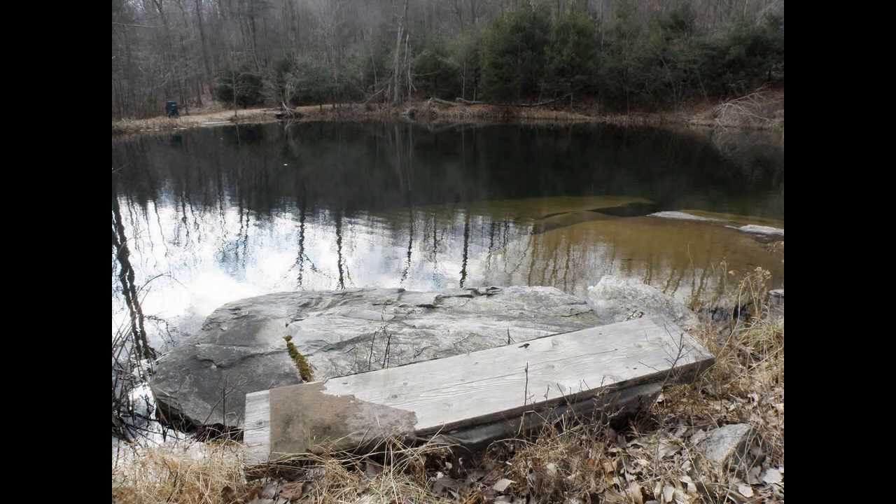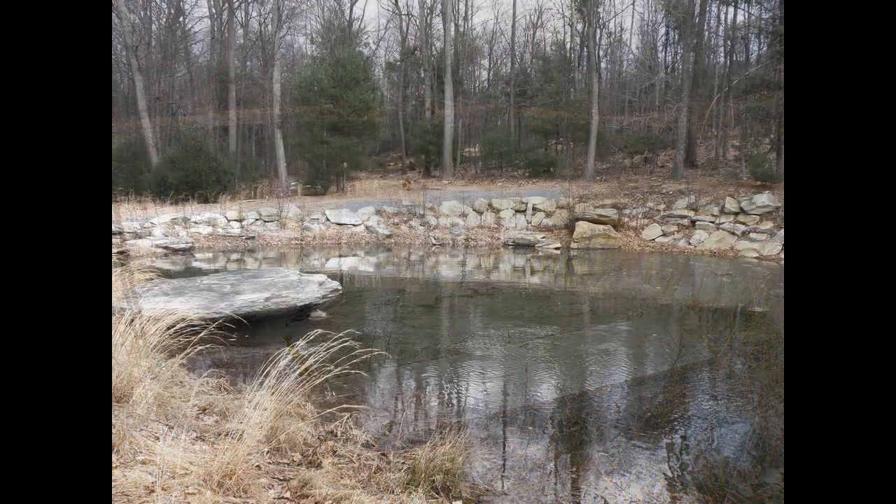We also have a second pond with trout in it. In this pond we have brown and rainbow trout up to seven pounds. These trout often rise in the middle of winter for midges. It's a secret little pond on the other side of the mountain that we allow only a few people to fish.